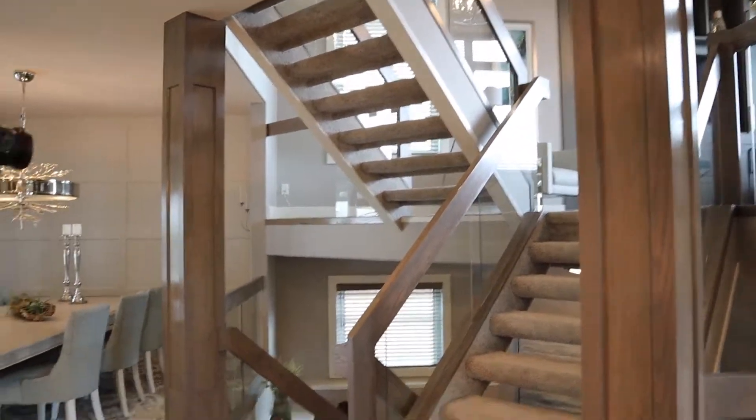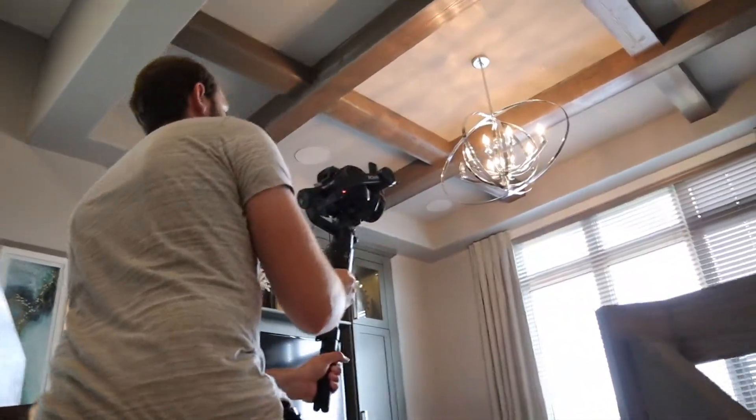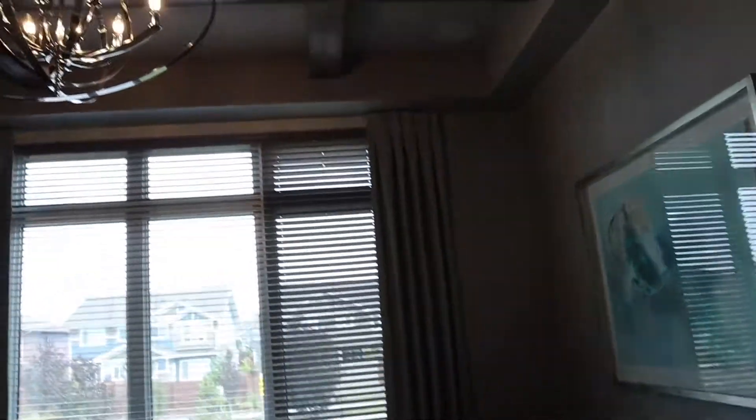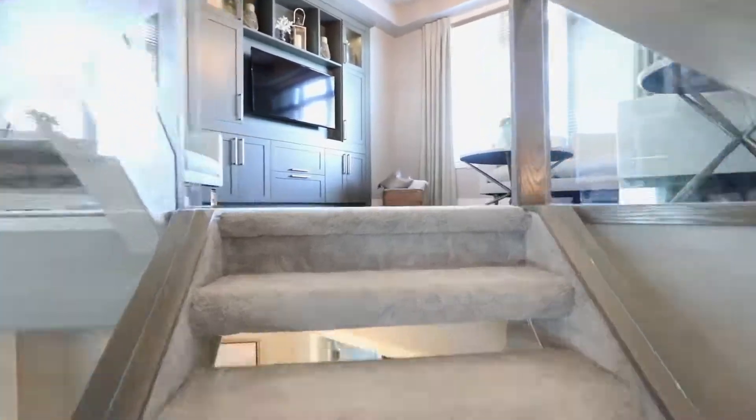A lot of times what I'll do is I'll film myself going up the stairs and then show off the space. I'll oftentimes ramp up the speed so that when I come up, you don't have to watch me slowly going up the stairs — it kind of swiftly goes up the stairs and then smooths out, which is really nice.